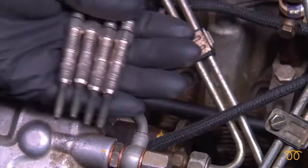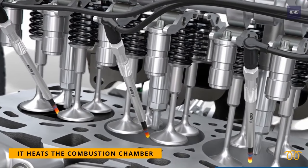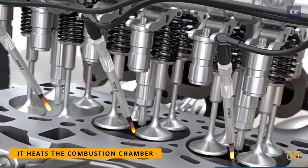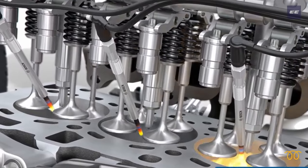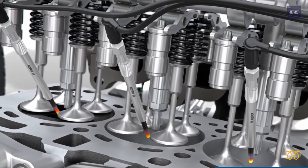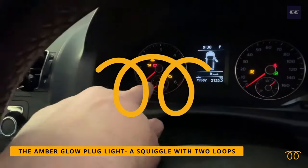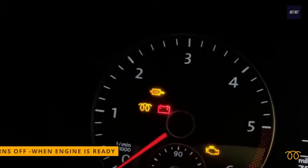Number seven: glow plug warning light. Diesel engines are equipped with glow plugs which are designed to heat up the combustion chamber and assist with starting the engine when it's cold. It takes a few seconds for glow plugs to sufficiently warm up the engine air temperature, and they shut off once it is hot enough. The amber glow plug light — a squiggle with two loops — illuminates to show that the glow plugs are warming up, and turns off once the engine is ready to start.